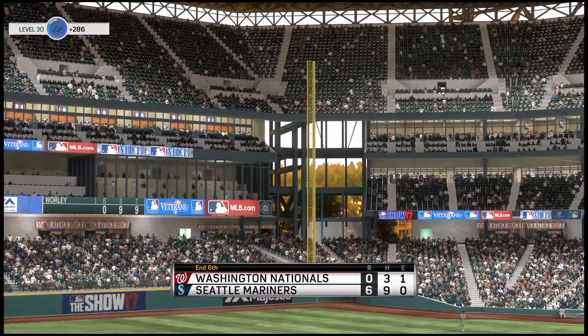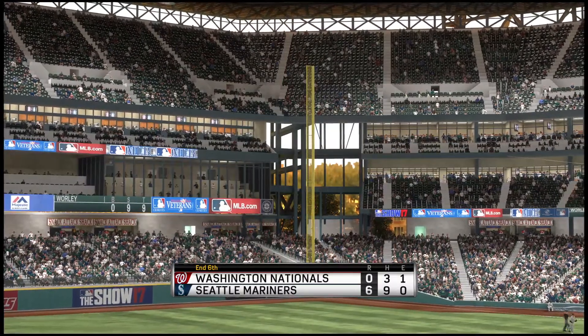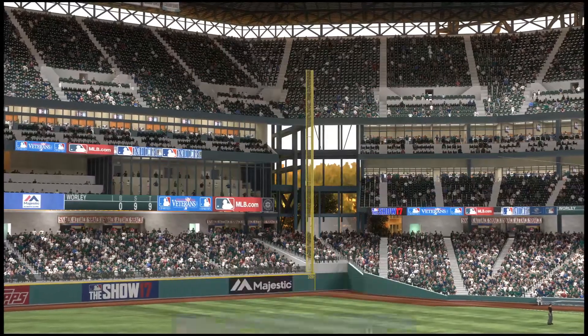Two runs on three hits including the home run, no errors, and no one left. We're through six full — the Mariners are on top, six to nothing.